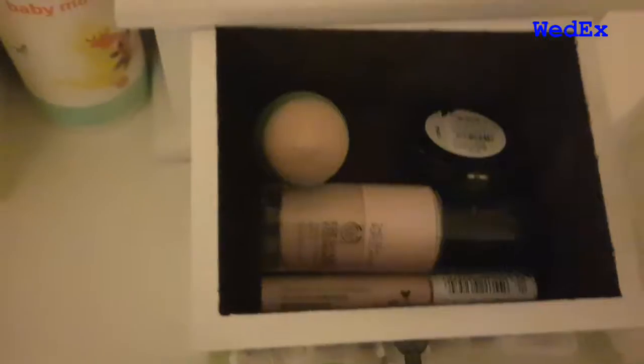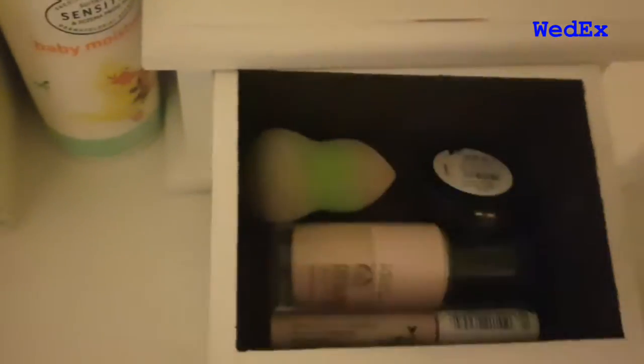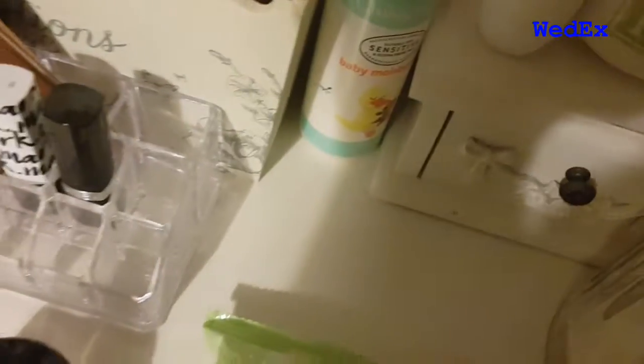There are my makeup brushes, my eyeliner, and my mascara in my nice pear mug. And in this drawer is my everyday makeup: my foundation, my concealer, and my blusher. That green thing is a makeup applicator, which is possibly the best pound I've ever spent.